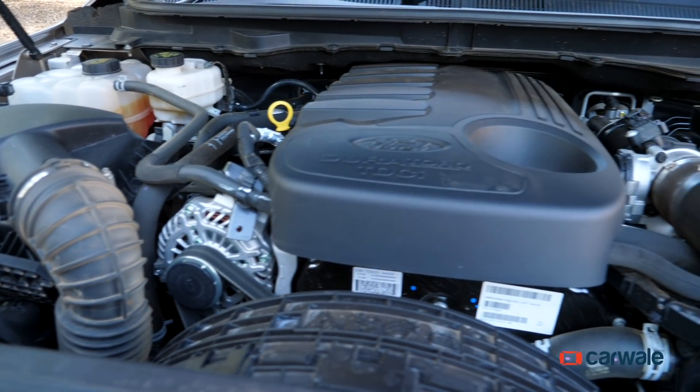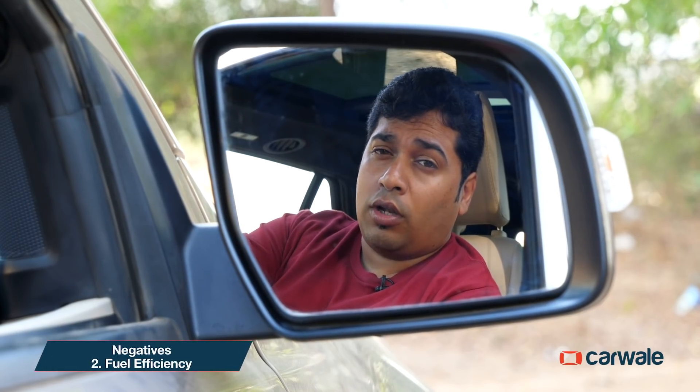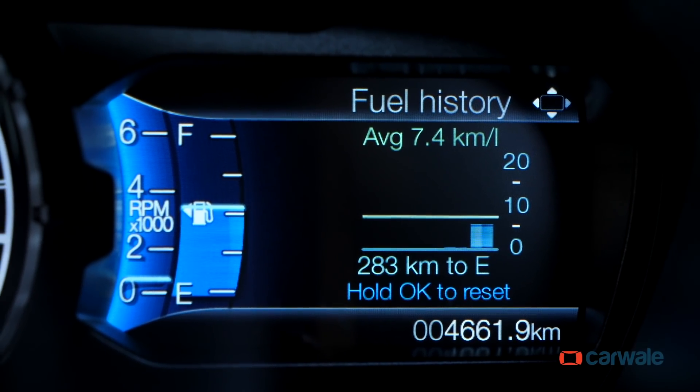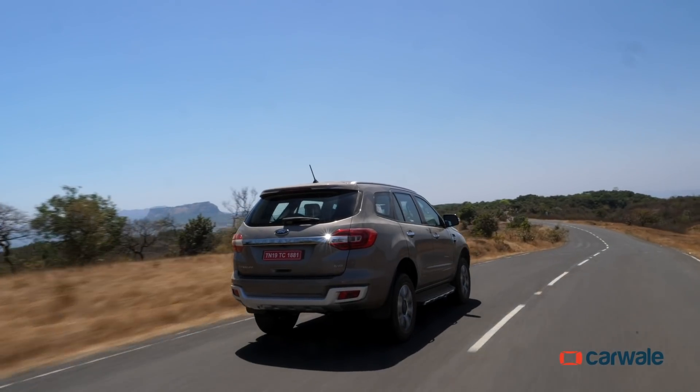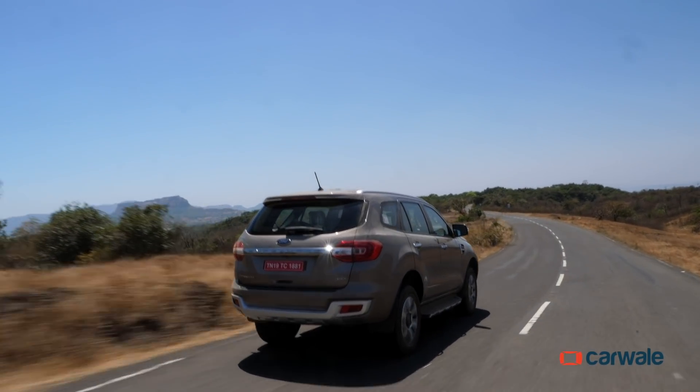Big engine, a sapping torque converter gearbox, and almost 2.4 tons of weight to haul — fuel efficiency is bound to take a hit. At 7 km per litre in the city and 10.9 km per litre on the highways, the Endeavour isn't the most fuel efficient SUV out there, for sure.